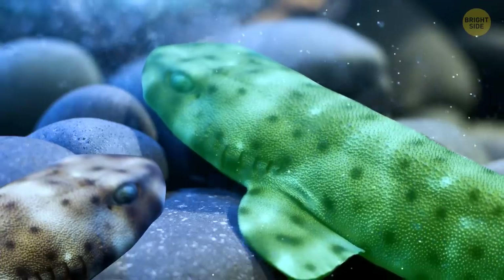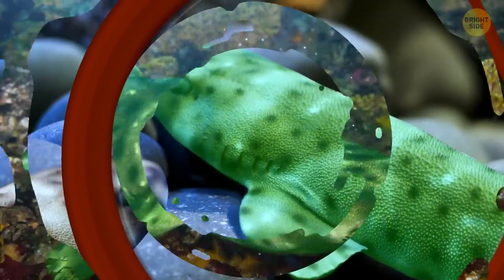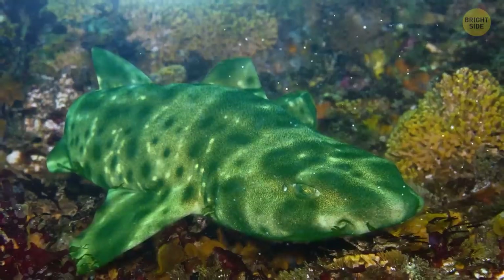Scientists detected the glow because they used filters that blocked out yellow light. They think that could be the way for these big fish to communicate with their buddies. This glow also helps sharks fight infections on a microbial level.